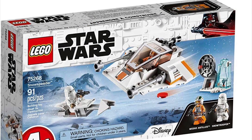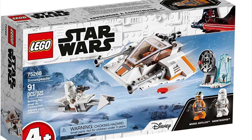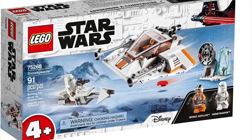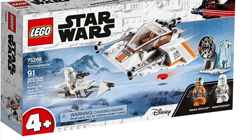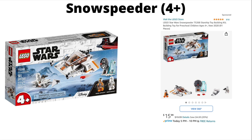The next LEGO Star Wars set retiring in 2021 is the 4 Plus Snow Speeder. This is the first set on today's video that I don't own, so I don't have too much to say about it. It might appeal to younger builders or collectors wanting every set from a wave. If you're looking for clearance, you can get it for $4 off at $50.99 on Amazon.